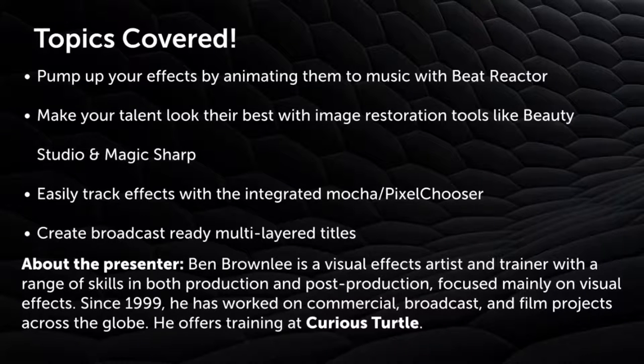The topics we're going to cover today: we're going to pump up your effects by animating them to music with Beat Reactor. We're going to make your talent look their best with image restoration tools like Beauty Studio and Magic Sharp. We're going to easily track effects with the integrated Mocha Pixel Chooser. And we're going to create broadcast-ready, multi-layered titles.